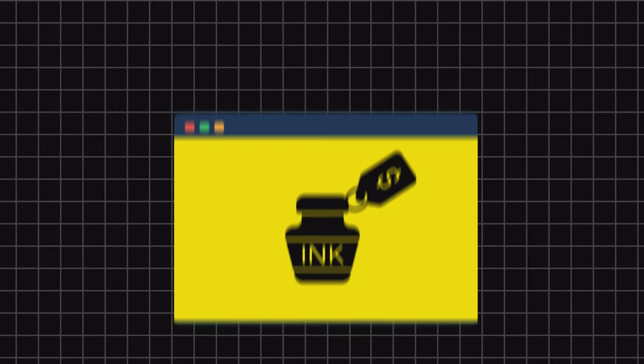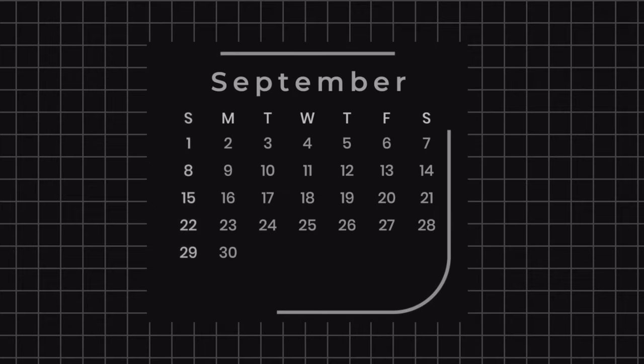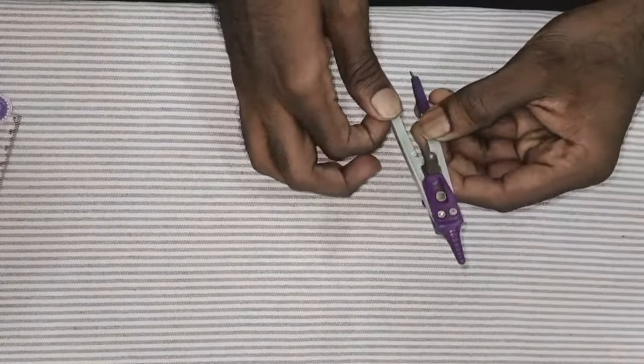If you can't wait till the next election to do this experiment, you can buy indelible ink online. As days passed, I saw this ink mark moving down, and the idea of making a video on nail growth rate popped into my mind. Finally, I got my act together and made this video on September 5, 2024.